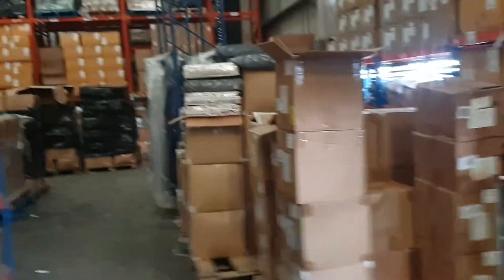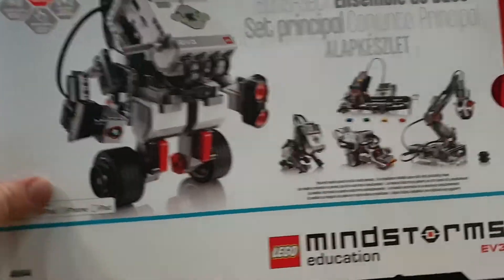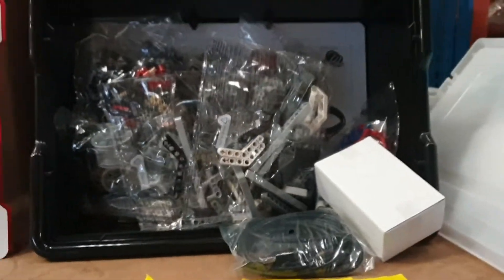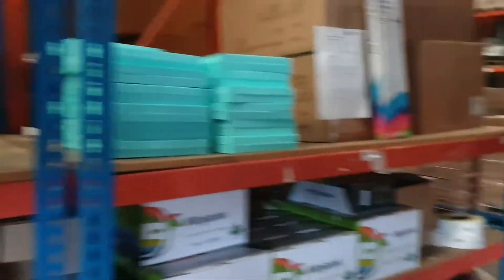Homewares again — the Portmeirion studio mugs and the bathroom sets. And these are really good — these are the Lego Mindstorms Education sets. We've got five of those — really, really good products. It's all there, everything you need. That is A1 brand new branded product.